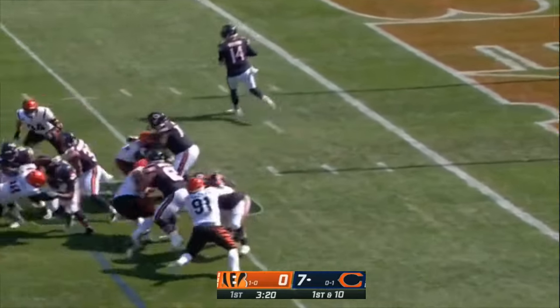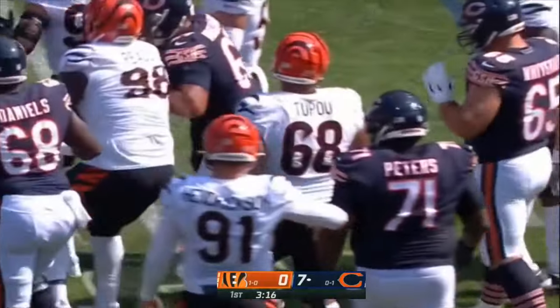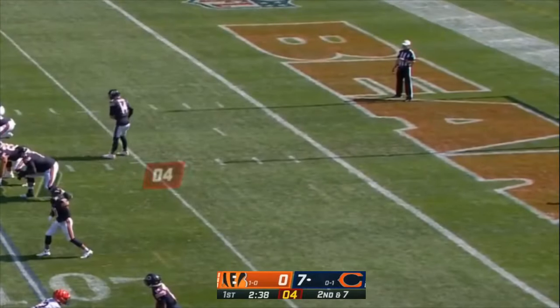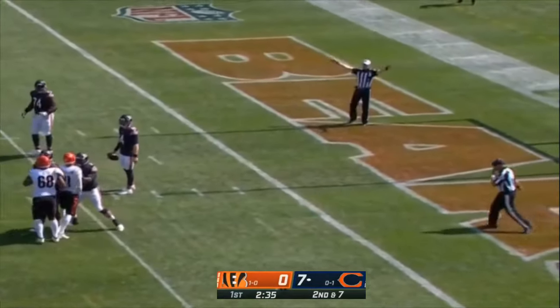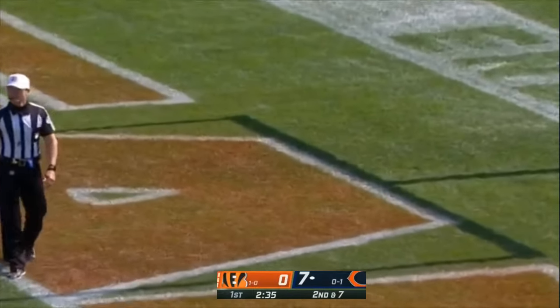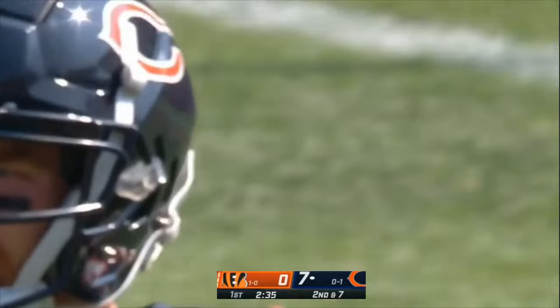Dalton on first down gives it to Montgomery — Montgomery picks his way forward for three. Coaching a quarterback is not an easy task. What Andy Dalton is going through right now — with a flag down before the snap. Awareness, understanding the situation at hand. A flag and a timeout called by the Bears.